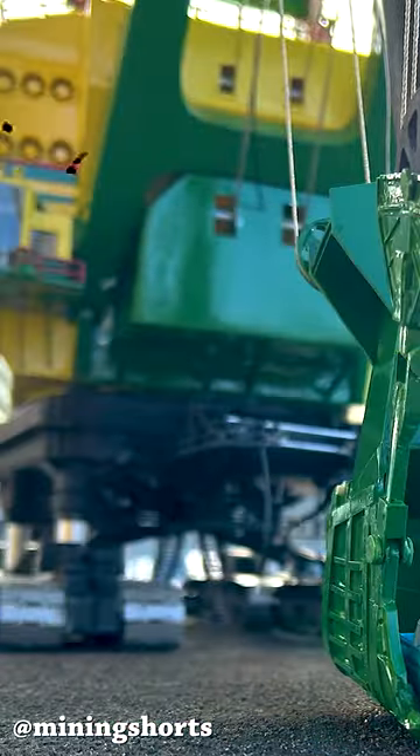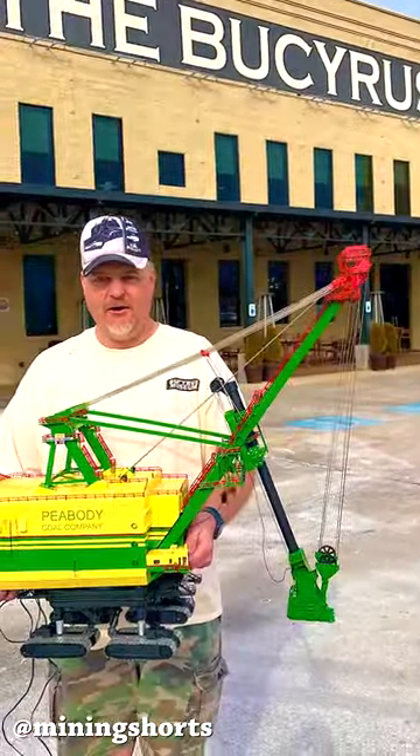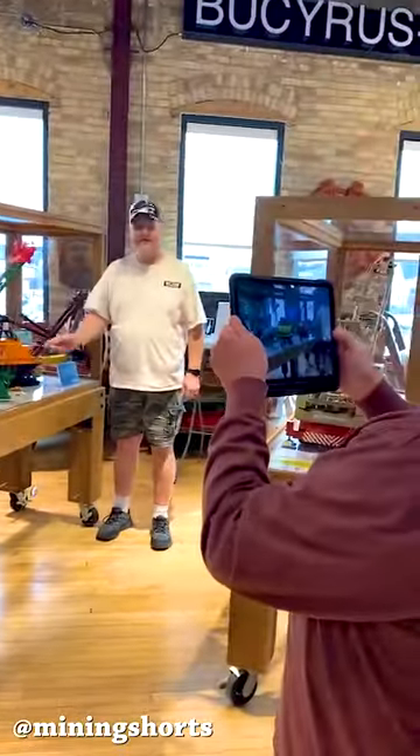A few days ago, the Bucyrus Museum located in South Milwaukee, Wisconsin took delivery of a unique 1:87 scale 3850B model, fully built from scratch by a man known to be a master of his craft, Kenneth Fischer.